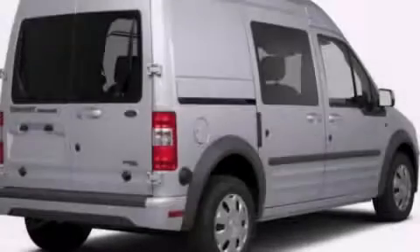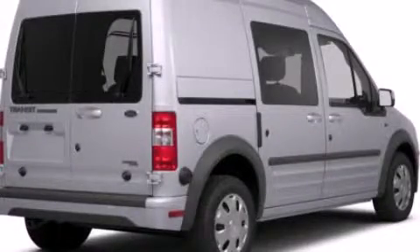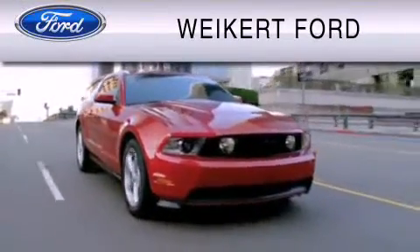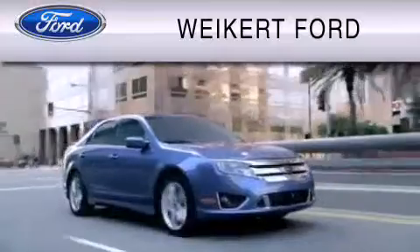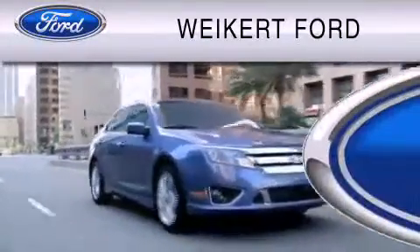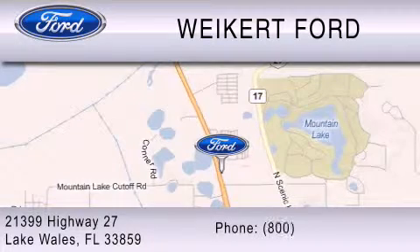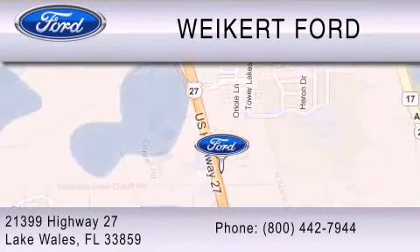Stop by today and test drive this vehicle for yourself. Weikert Ford is dedicated to do everything possible to ensure that the experience you have selecting your vehicle is as pleasant as possible. We are located at 21399 Highway 27 in Lake Wales or contact us at 800-442-7944. Come on in and kick some tires!